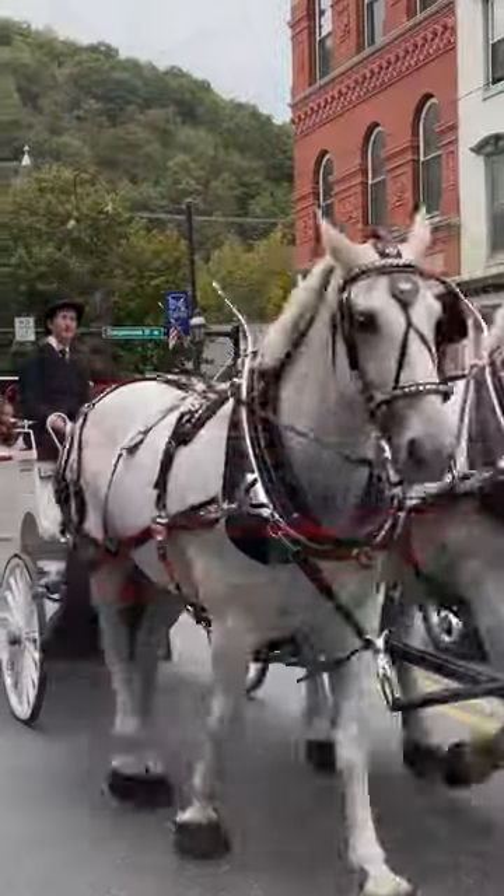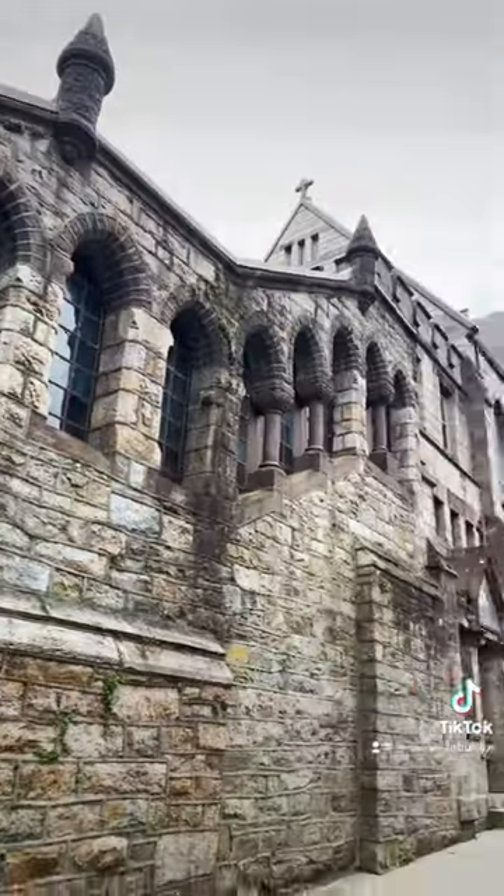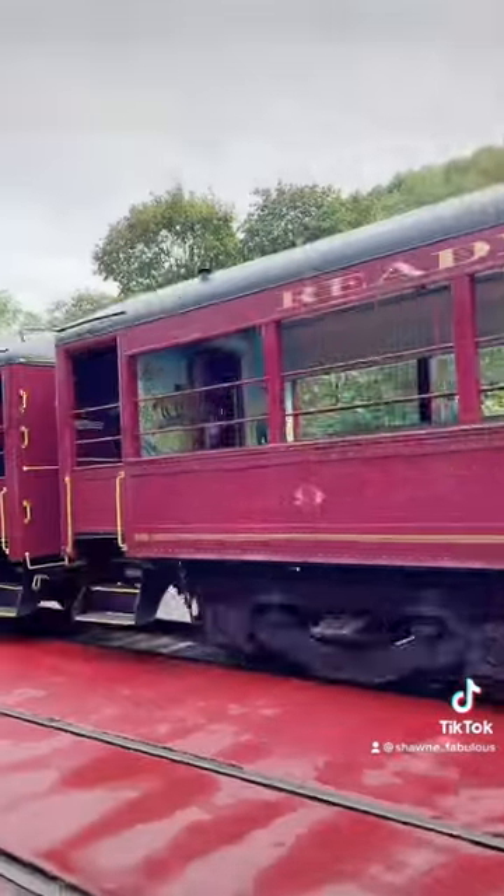Jim Thorpe was founded back in the early 1800s and it's located in the Pocono Mountains. There's a ton of outdoor activities, and there's also art galleries, bed and breakfasts, dining, shopping, tours, and a lot of architecture and history to explore.